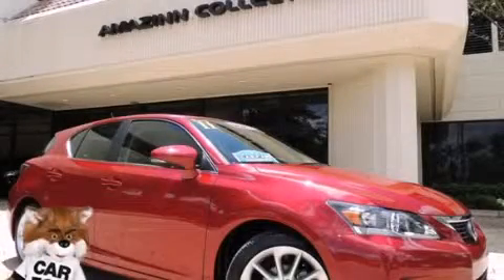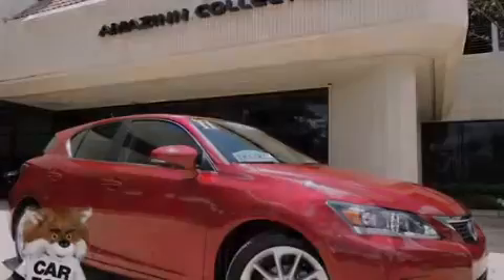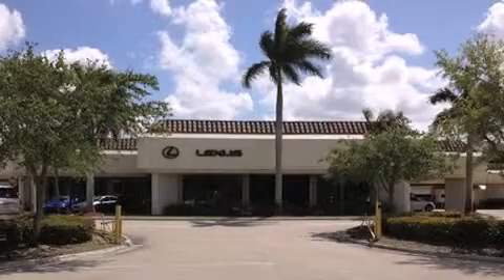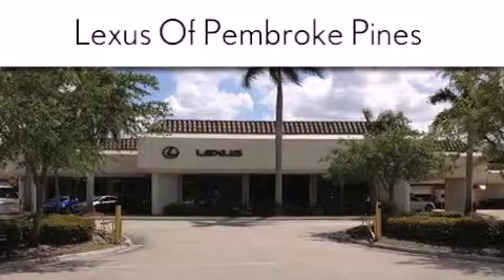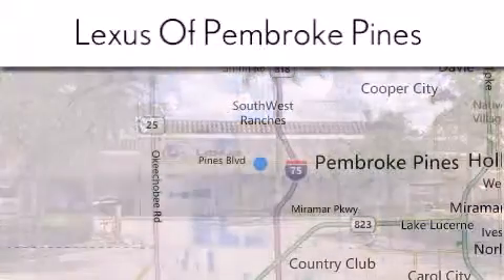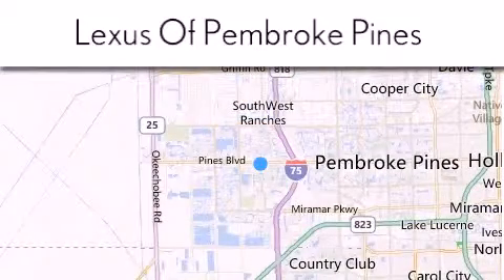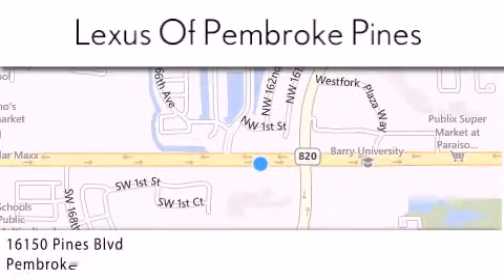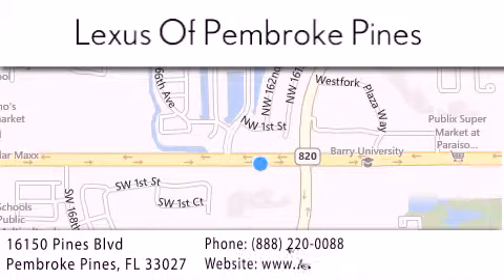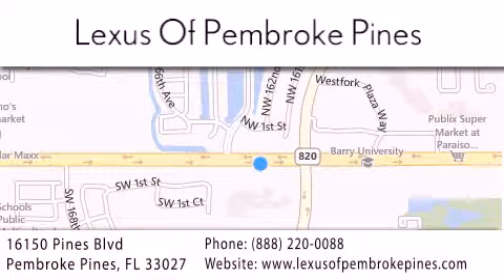Stop by today and test drive this vehicle for yourself. Thank you for considering Lexus of Pembroke Pines for your next new or pre-owned vehicle. If you have any questions, please visit our website, give us a call, or stop by our dealership. We are located at 16150 Pines Boulevard in Pembroke Pines, just one mile west of I-75. We look forward to serving you.